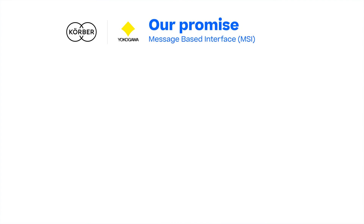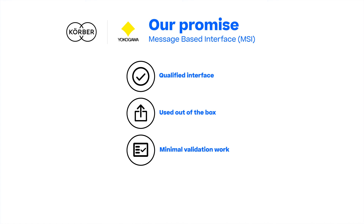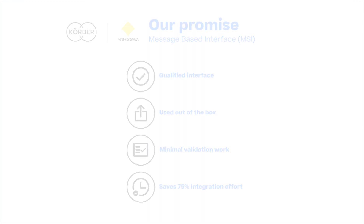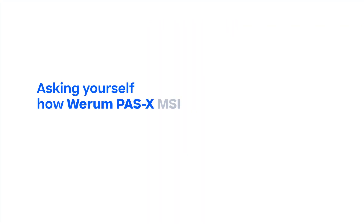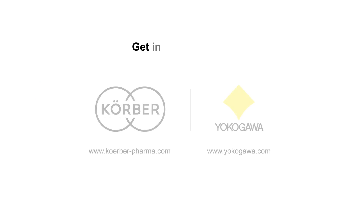WIRUM PassX MSI is a qualified interface. Once plugged in, it can be used out of the box. No customization is required, which reduces the validation effort significantly, saving 75% of the effort required if using conventional software. Asking yourself how WIRUM PassX MSI Plug and Produce can work in your pharma and biotech factory? Get in touch with us!